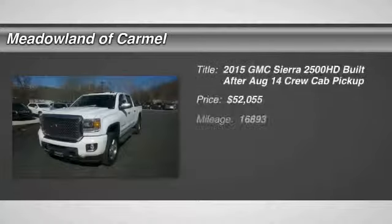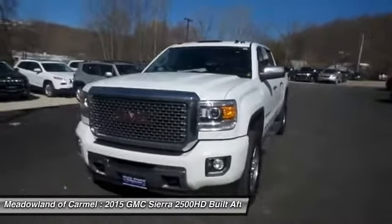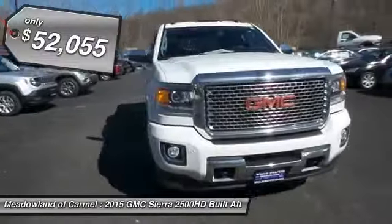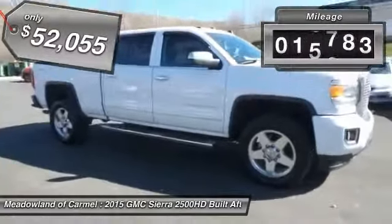The 2015 GMC Sierra 2500 HD. The GMC Sierra 2500 HD has all your workhorse basics covered, no worries here, and is priced below $55,000. This vehicle has less than 20,000 miles.